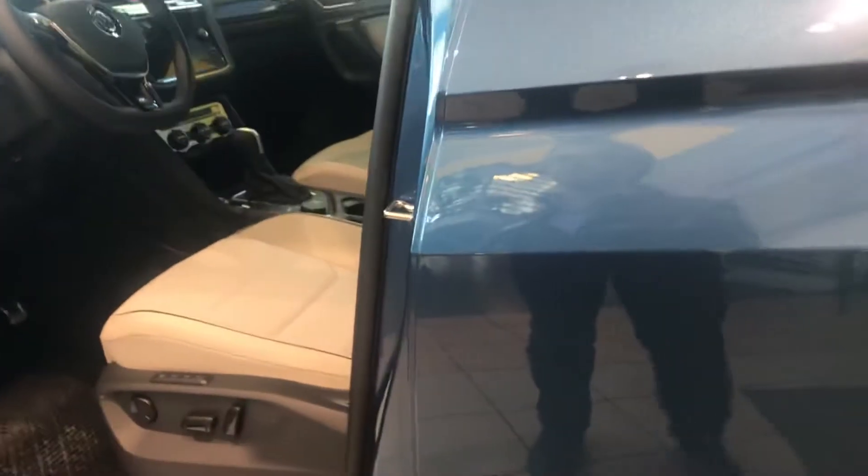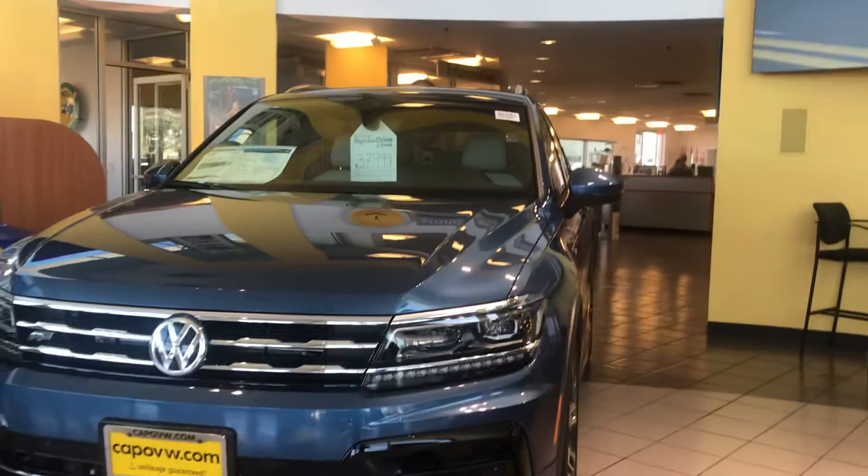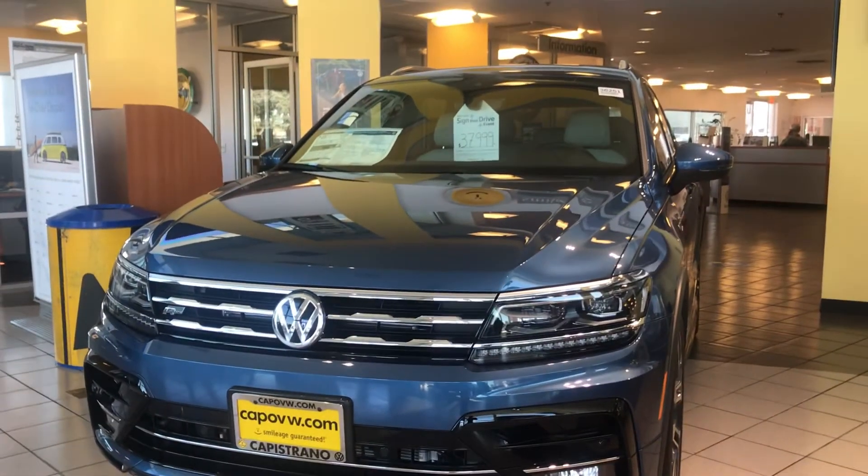Looking forward to hearing from you. If you have any questions, feel free to call me at 951-440-6566. Once again, it's Niles Offchart from Capistrano Volkswagen. I hope you have a wonderful day and hope to see you look at this gorgeous car. Have a good day. Bye.